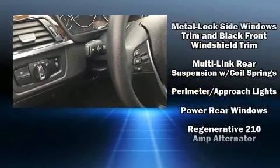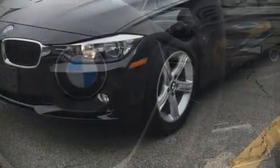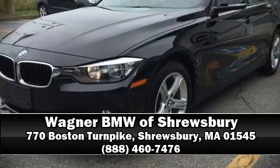Brake assist technology provides extra pressure when applying the brakes. This vehicle has achieved certified pre-owned status, having passed BMW's rigorous certification process. Please don't hesitate to give us a call.